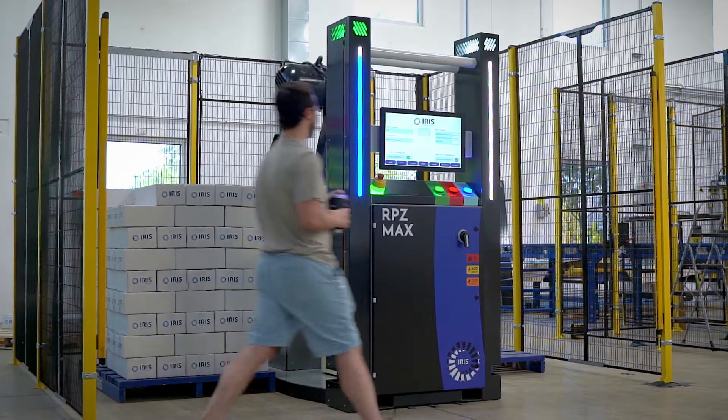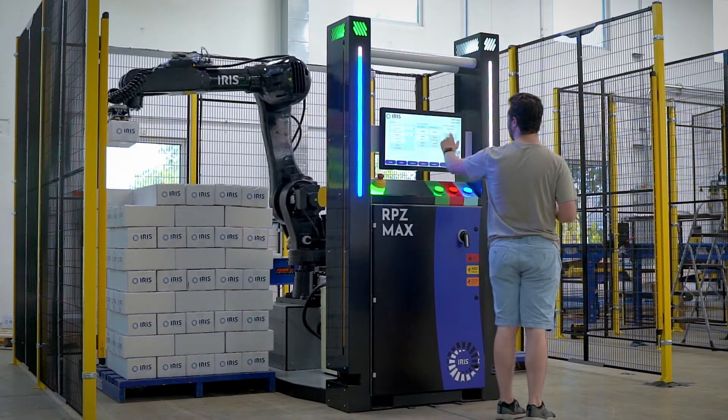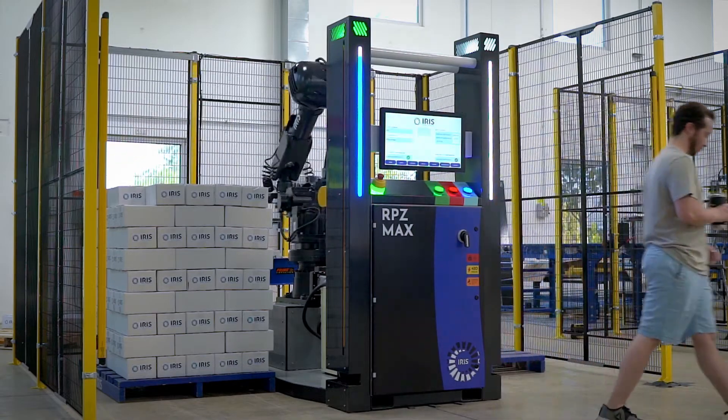My name is Chris Budney. I'm the engineering execution manager here at Iris Factory Automation, and what really sets us apart from other palletizing companies is our intuitive and easy-to-use HMI system.